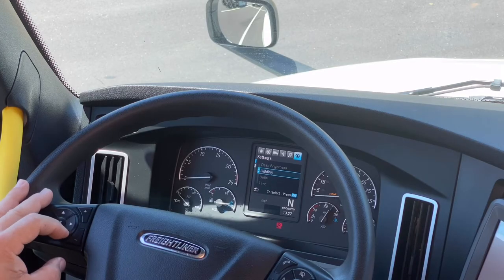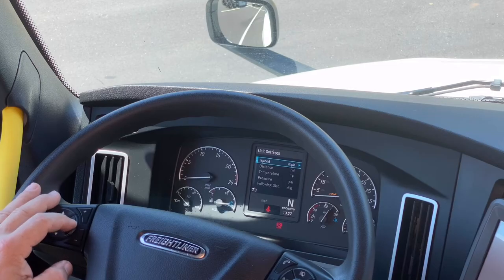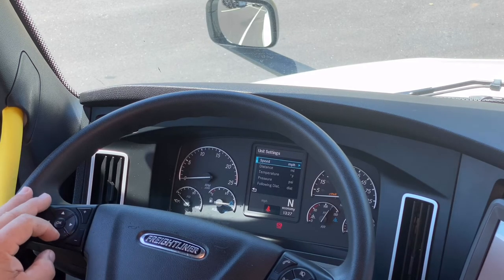Back out to that and go into units of measure. Units of measure — you can go to miles per hour or kilometers. Most people prefer miles per hour, so we can leave that alone.